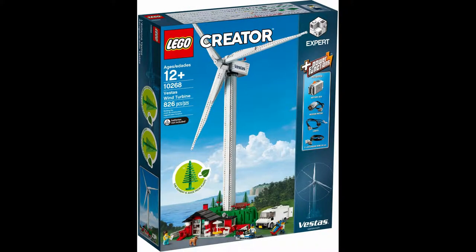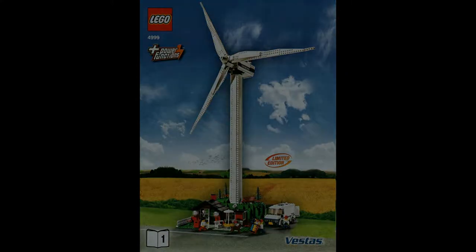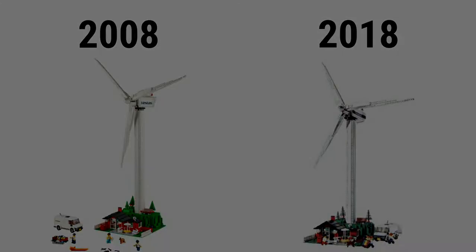Lego set 10268 Vestas Wind Turbine. Definitely being the strangest set on this list, this late 2018 release is closely based off Lego set 4999, which is under the same name. This newer edition has 826 pieces, went for $200, and has 3 minifigures. The older edition has 815 pieces, also has 3 minifigures, and was only available in a limited release via Vestas. Even though they are most similar in build, the newer one is more refined, includes a couple of newer pieces, and is easier to get in general.